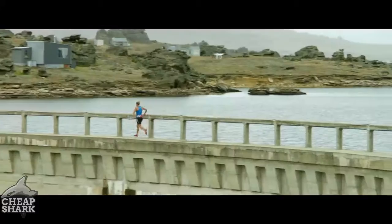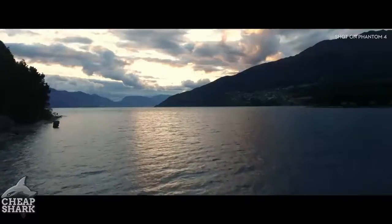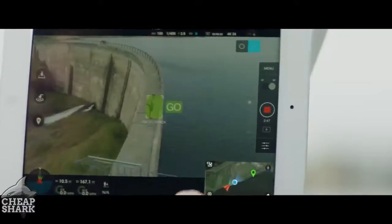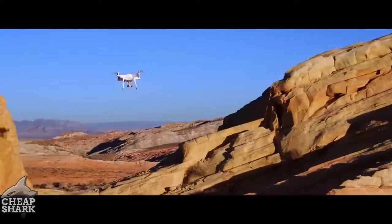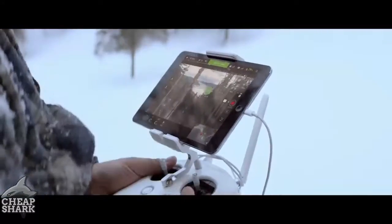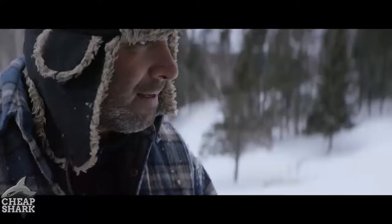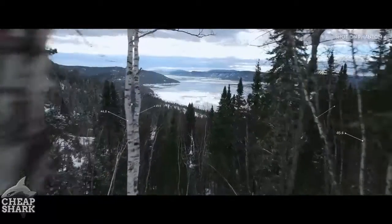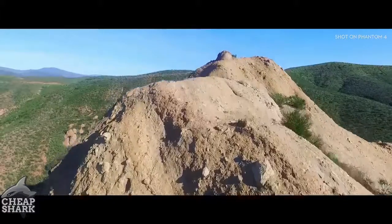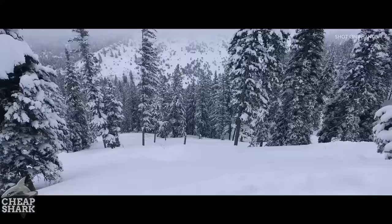The Phantom 4's self-flying innovations are made possible by two revolutionary new features that simplify the flying experience: TapFly and ActiveTrack. With TapFly, you only need to tap the live view on screen where you want to go. The Phantom 4 intelligently adapts to its surroundings, detecting ground elevation and obstacles in its way. In TapFly mode it will even reroute and navigate around an obstruction all by itself — and all you did was tap.